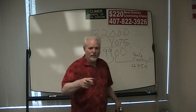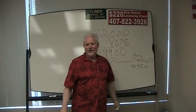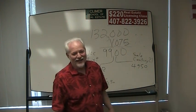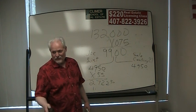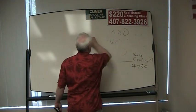By the way, before we take a break — this is Ron Clymer, 407-822-3926. I'm talking to the people on the camera about a break, so we're not taking any breaks here. If we can help you with anything, give us a call. Alright, let me erase this and here's the next thing we're going to do.